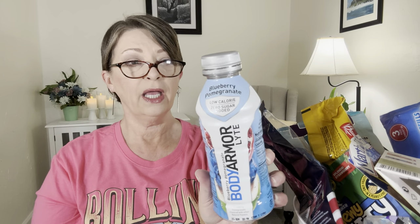Hubby just had this and I tried it yesterday — this is very good as well. I couldn't drink a lot of it because I believe there is stevia in it. This is the Body Armor Light, low calorie, zero sugar added, blueberry pomegranate flavor. It has natural flavors, sweeteners, coconut water, electrolytes, and 700 milligrams of potassium. Hubby really liked this a lot. The flavor is great, and I think it's a pretty good deal for $1.25 because you'd pay way more somewhere else.